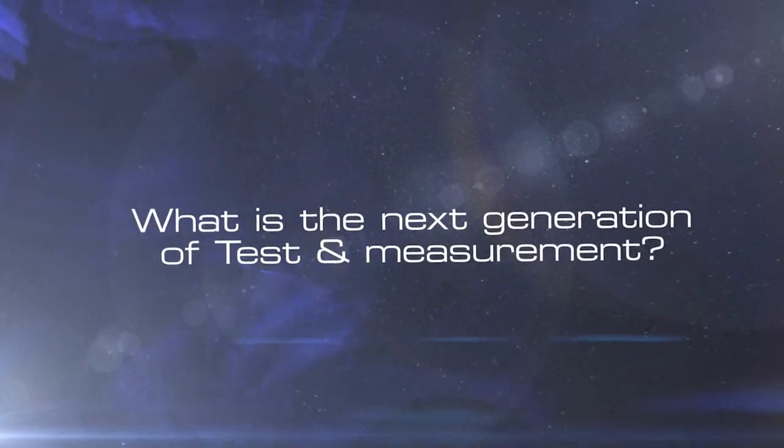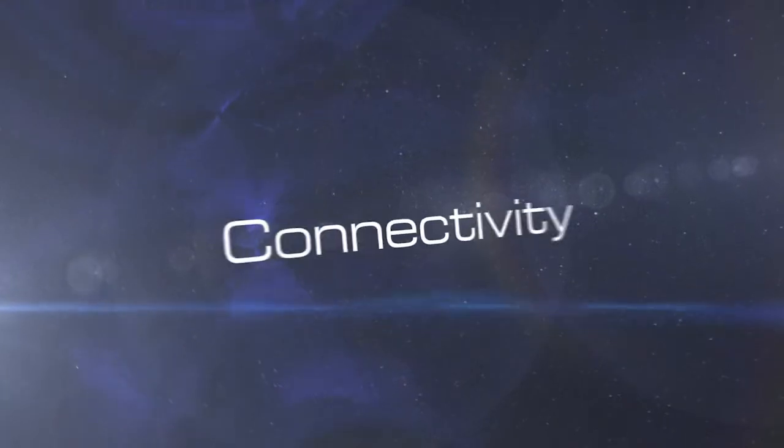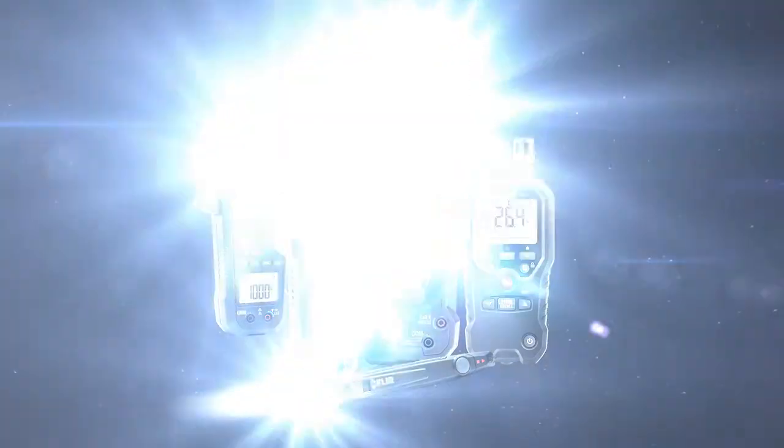What is the next generation of test and measurement? It's about increased productivity. It's about increased connectivity. It's about increased flexibility. FLIR Test and Measurement is the next generation.